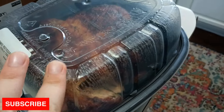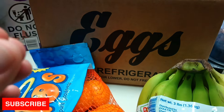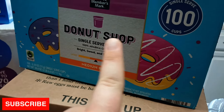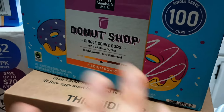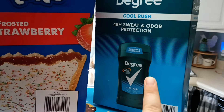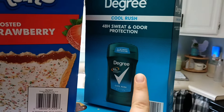I went ahead and got this rotisserie chicken — that's what dinner is tonight. I got our 90-count of eggs, and the price went up another dollar. Then I got my coffee. I wasn't sure if I'd need it this month, but I'd rather have it and not need it than run out.